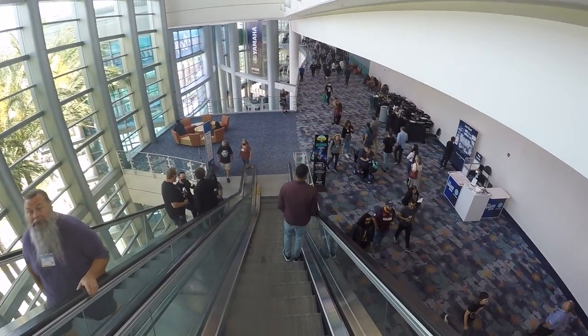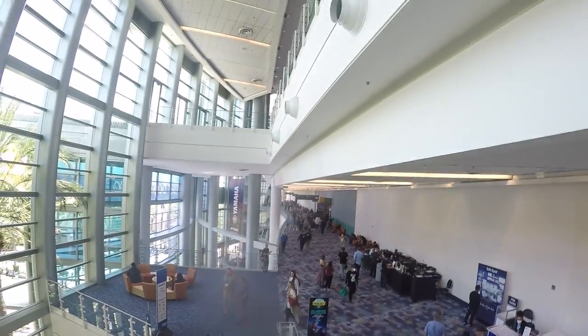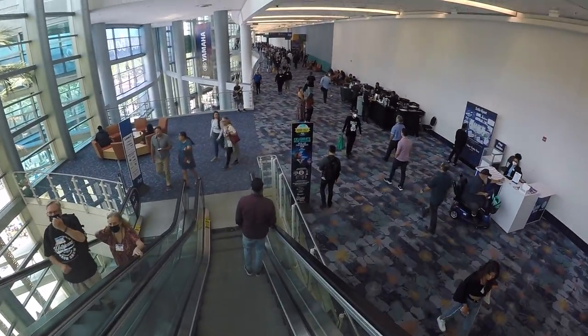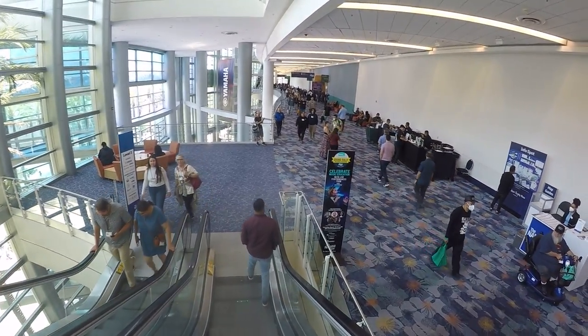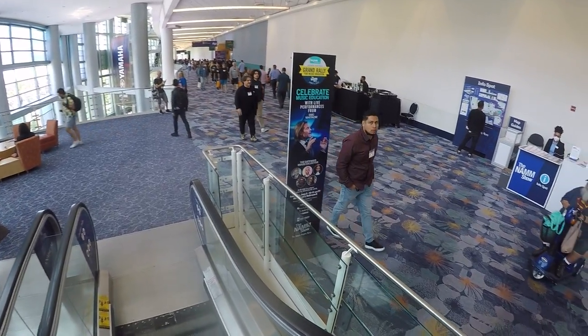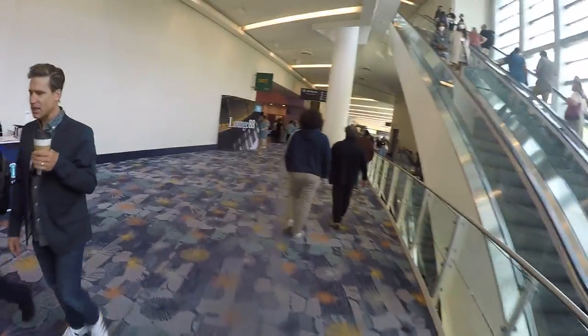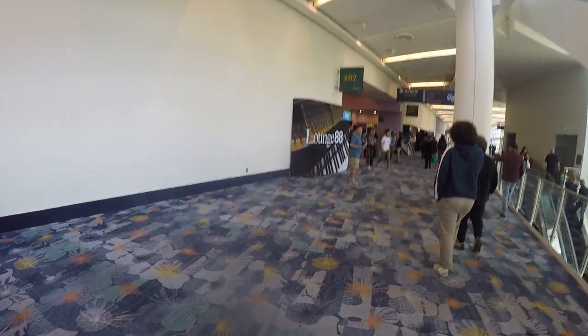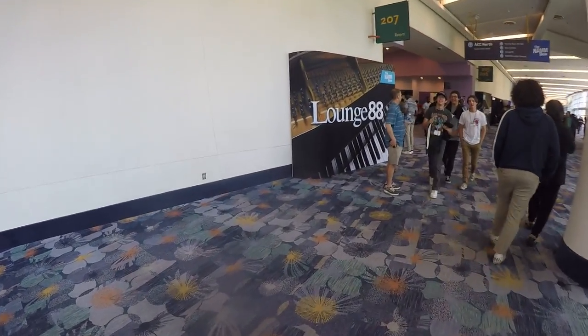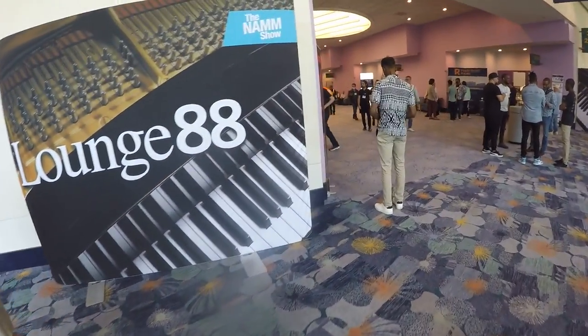Right now we're going to the second area down here. I was at the Yamaha booth — that was on that top floor right there. So we're going to the second area and we're going into one of my favorite booths, which is actually the Pearl River booth. And as you can see right over here it says 88 Lounge. The 88 Lounge used to be on the third floor, but now it's actually on the second floor.